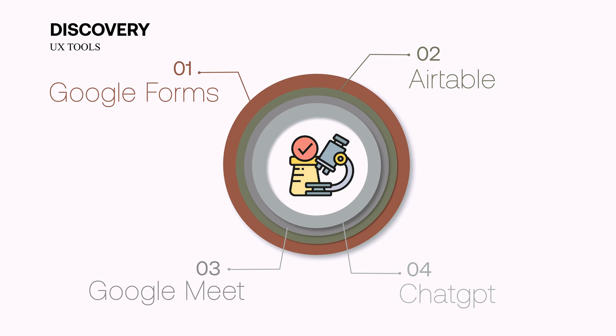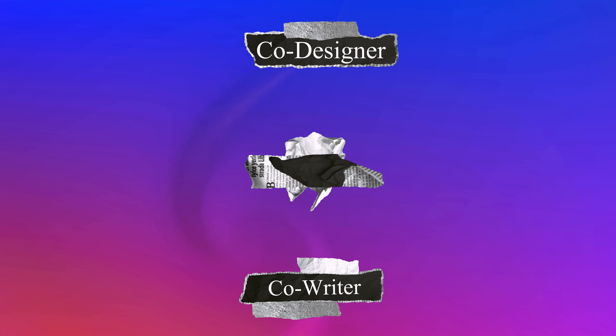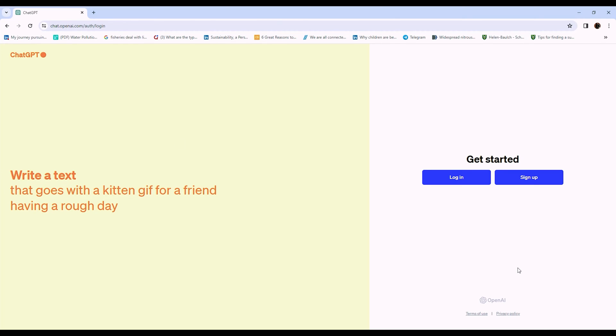I've also started using ChatGPT as part of my research and discovery process. I mostly use it to conduct secondary research — finding existing information, research, or data online about a problem I'm trying to solve. I'm also thinking about other ways to use this tool as a co-designer, co-writer, and co-researcher to speed up my workflow. As ChatGPT's model improves, I expect it will help designers get from discovery to prototyping really fast.